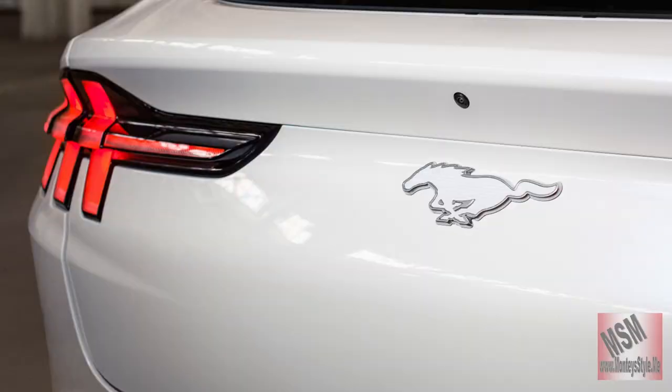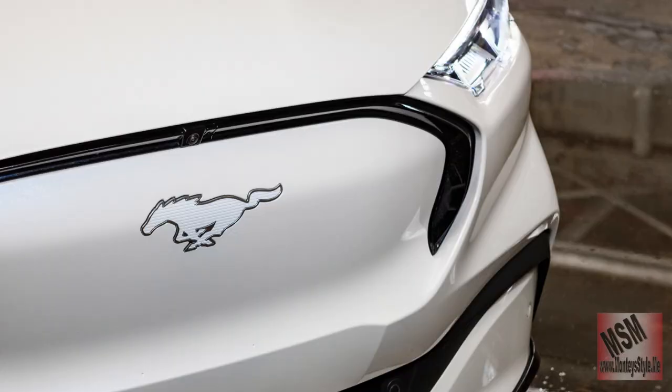For all the old heads, let's let it go. This is the Mach-E.